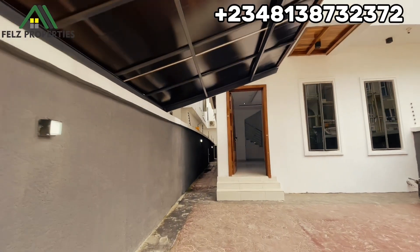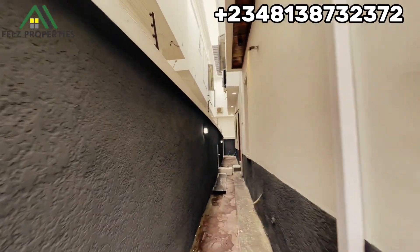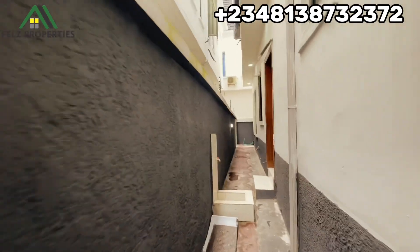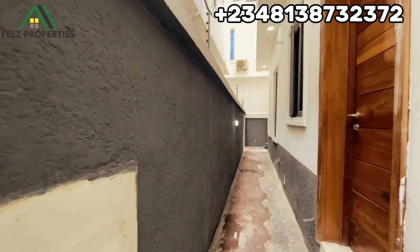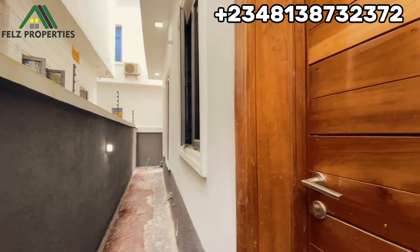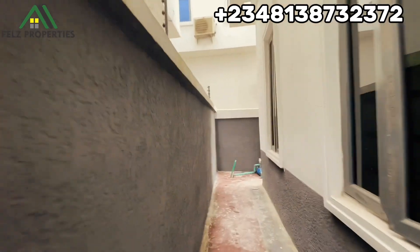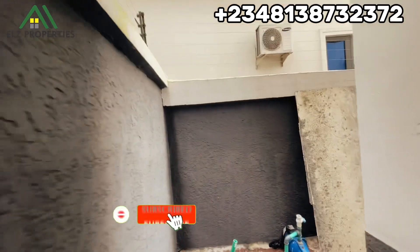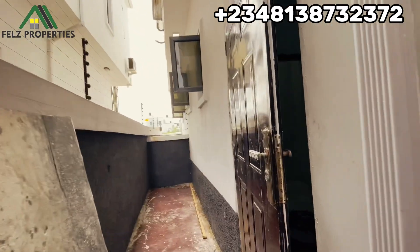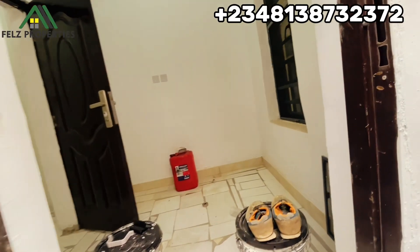We're back again and I want to show you the BQ. This is where the BQ is. You're probably wondering if there is water — yes, there is. The tank is up there. The back door from the kitchen leads to the BQ. Down here is where the BQ is — you can see the water pumping machine here. This is how the backyard looks like.